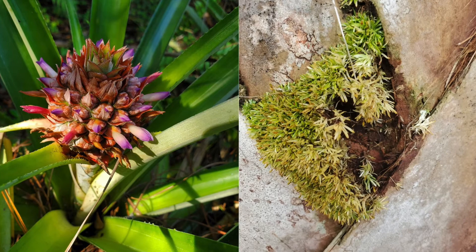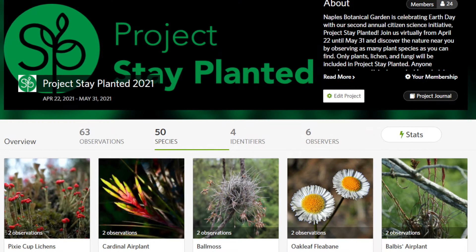Ballmoss may be prevalent on trees here in southwest Florida, but many other plants can be found all around. Which plant do you think will be our top find during Project Stay Planted this year?